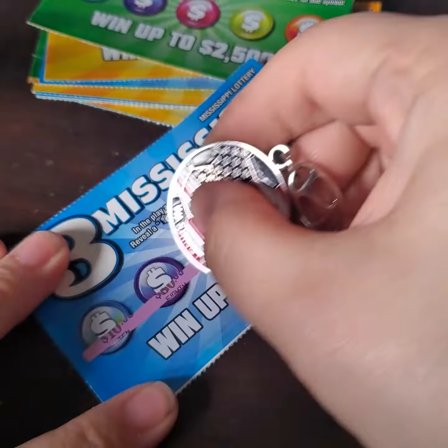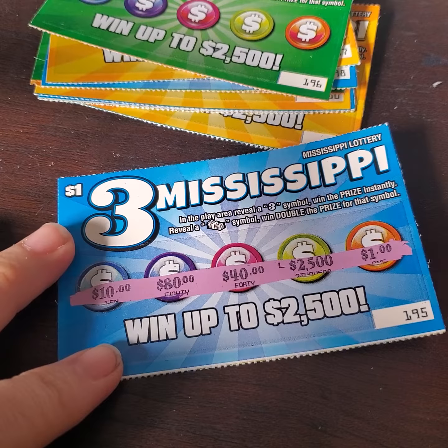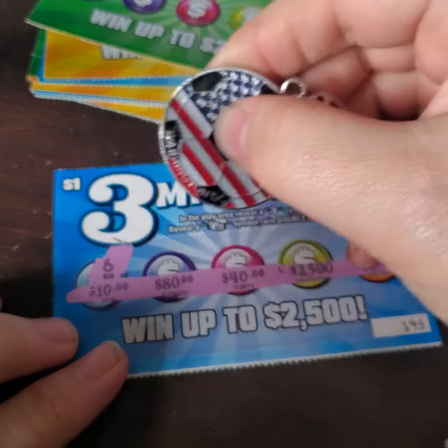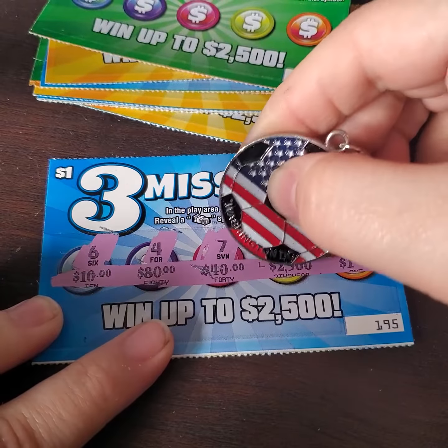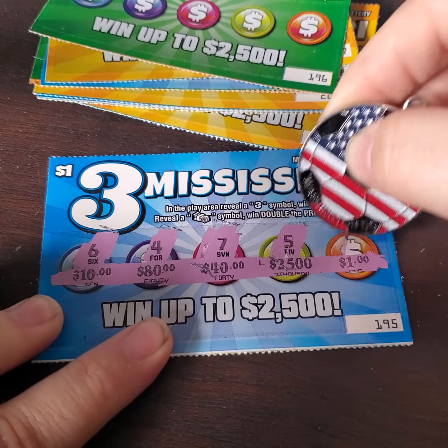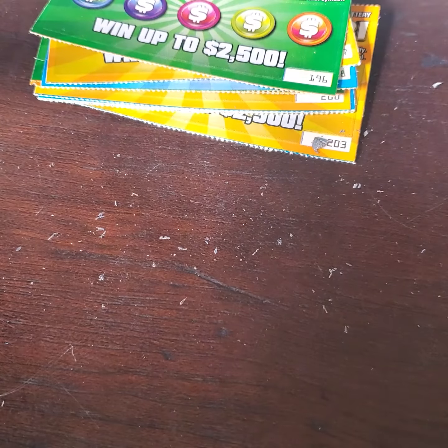These are the winning amounts, if we can find those. The first one is a 6, 4, with a 40, a 7, and a number 5, and for a dollar we have a 9. So there's nothing there as well.